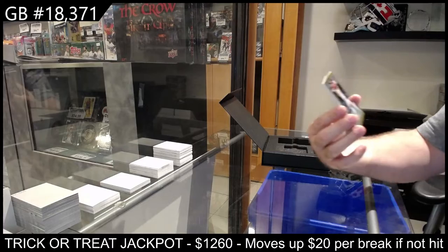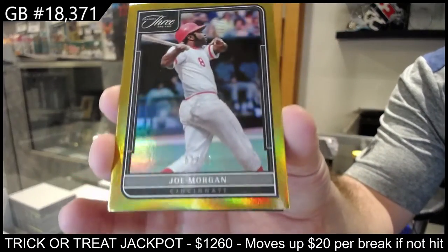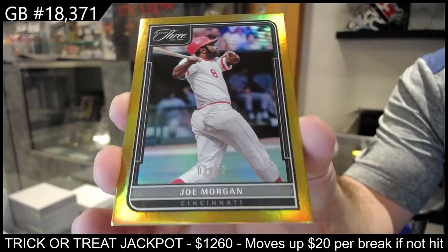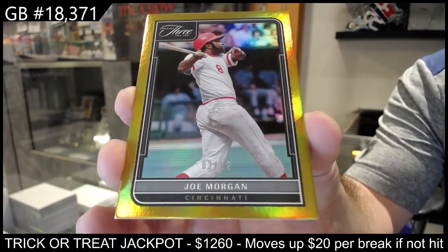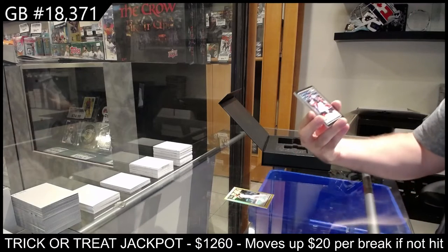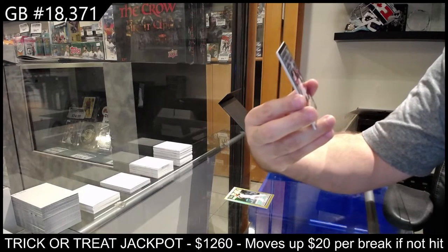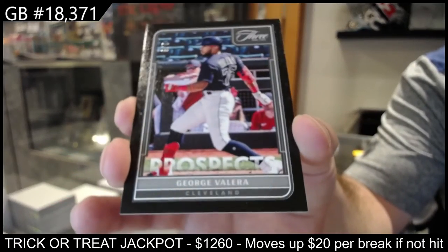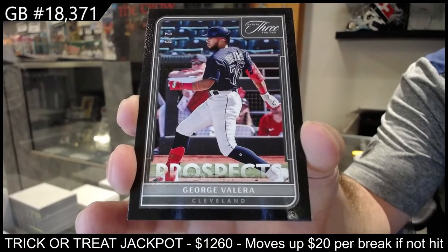We've got number 12 for Cincinnati — Joe Morgan, 3 of 12. And number 2 of 8 for Cleveland Valera — prospect 2 of 8, Valera.